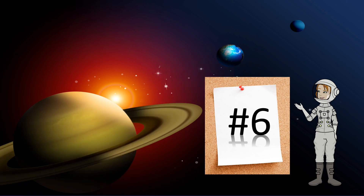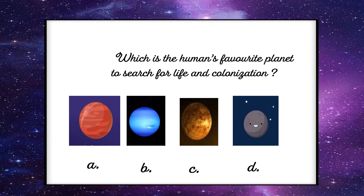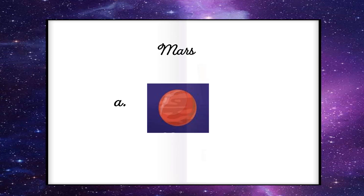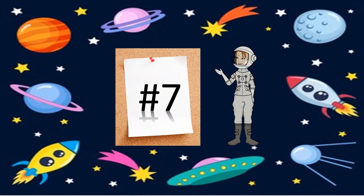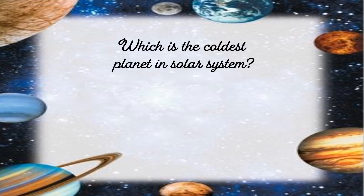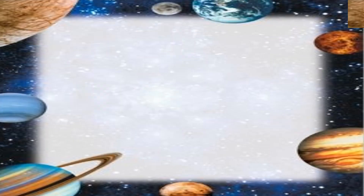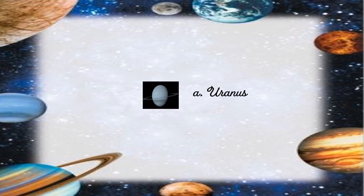Question number 6: Which is the human's favorite planet to search for life and colonization? Question number 7: Which is the smallest planet in our solar system? The options are Uranus, Venus, Mars, Mercury. The correct answer is Uranus. Wow!